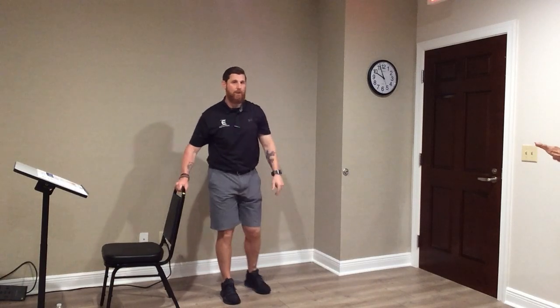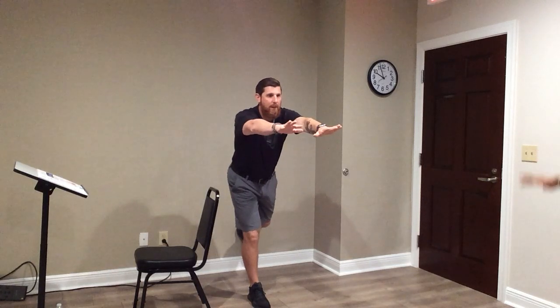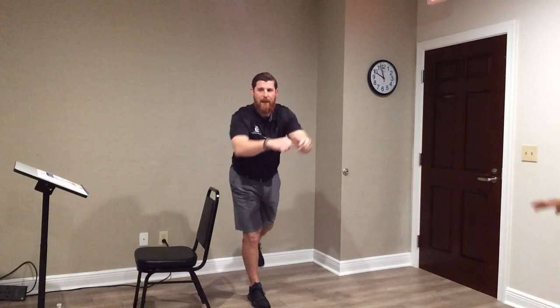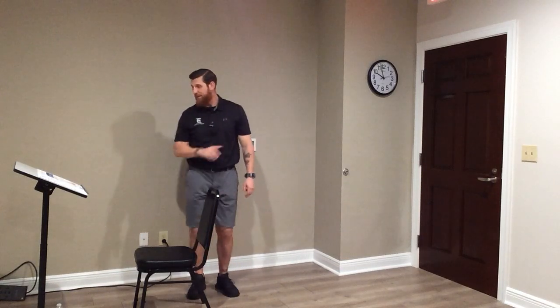Same thing — this time standing on the right foot. Make sure that right knee's bent. Slide the left foot back, get control, then up, and down. Continuing for six reps. Keep trying — slide, control, up, down. Last one: up, and down. Great job. Well done.